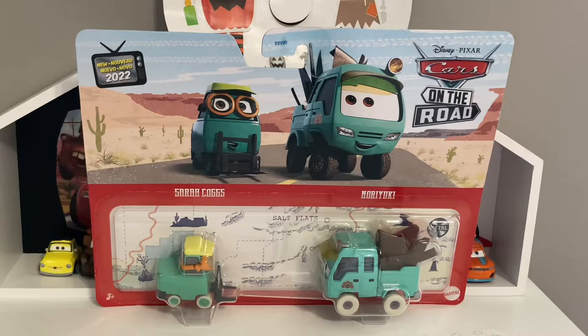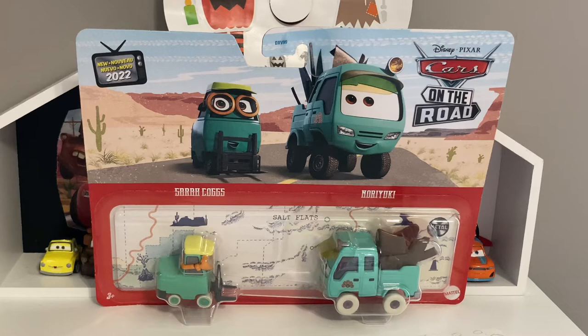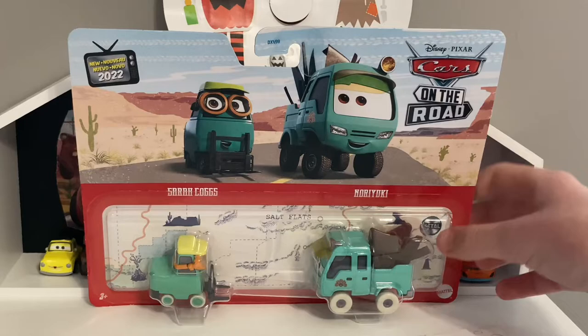Welcome back to yet another review, guys. Today we're going to be taking a look at the Sarah Coggs and Noriyuki 2-pack that I found at Target about an hour ago — I just got back maybe 20 minutes ago. This is probably the best 2-pack of the year. I also found the Ka-Pillar de Rev and Road Trip Mater 2-pack there, but I'm not planning to open that one since I already have both those vehicles.